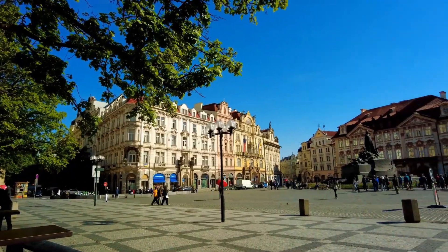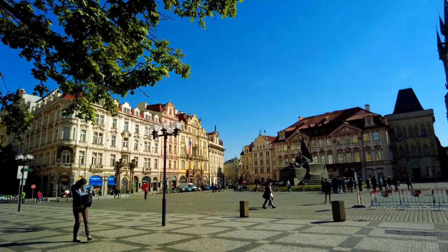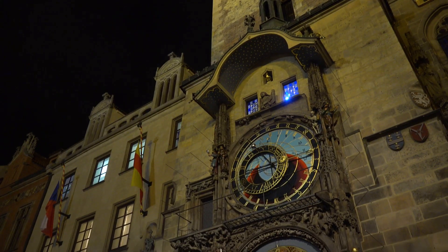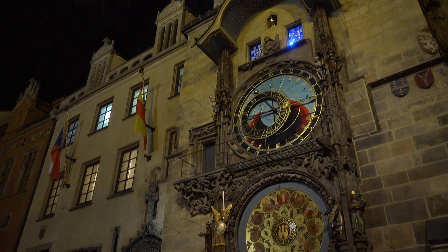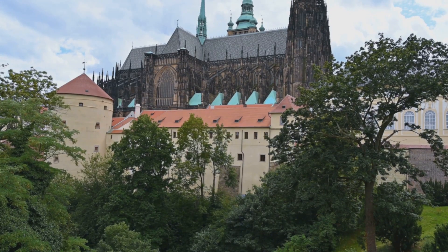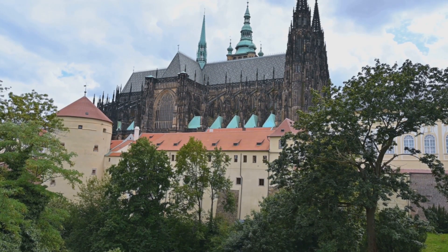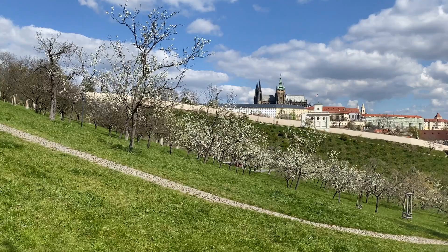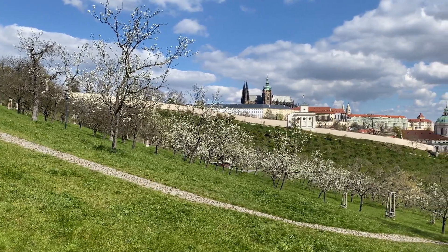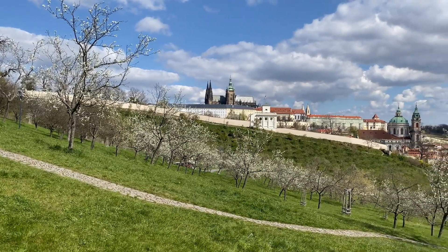Prague on a shoestring — free or nearly free fun. Prague is packed with incredible attractions and experiences that won't cost you a dime. Start in Old Town Square with the hourly astronomical clock show. Stroll across Charles Bridge for breathtaking views of the Vltava River. Explore Prague Castle grounds and enjoy panoramic city views for free. Pack a picnic and head to Petřín Hill for stunning city skyline views.